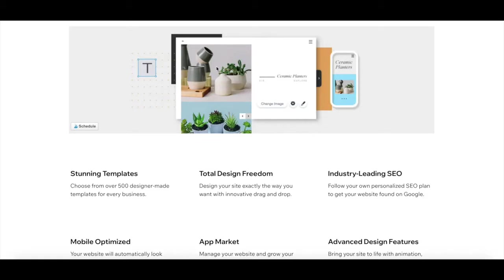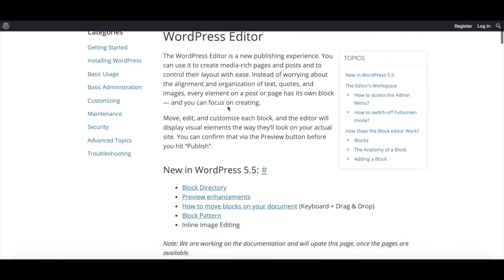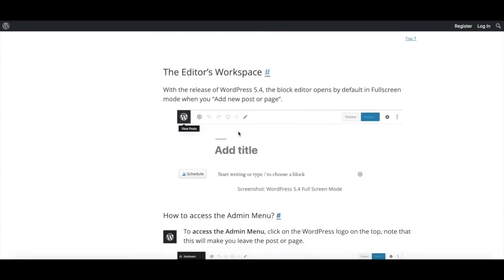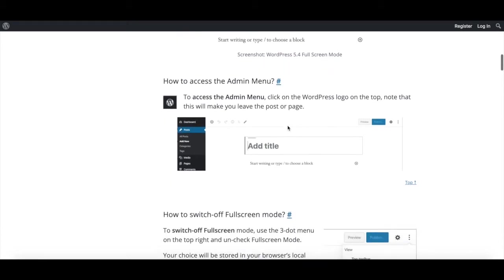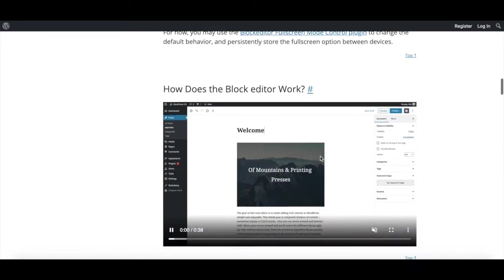3. Wix offers a visual drag-and-drop editor that allows you to have total design freedom, since you can move any element anywhere on your page in a completely unrestricted way. WordPress is more similar to Squarespace in the sense that it's a block-based editor. However, unlike both Wix and Squarespace, WordPress doesn't show what your entire website will look like within its editor — you'll have to keep switching between the WordPress editor and the published website to see what your site will actually look like.